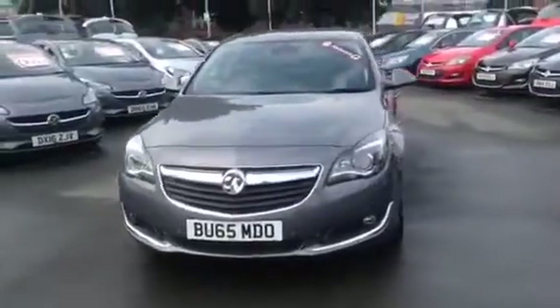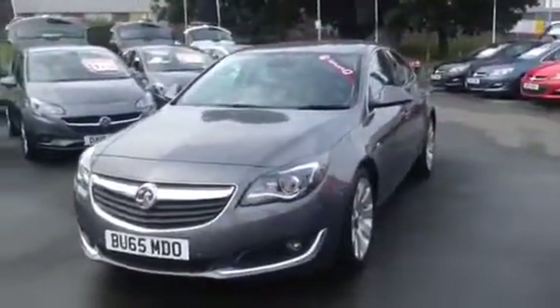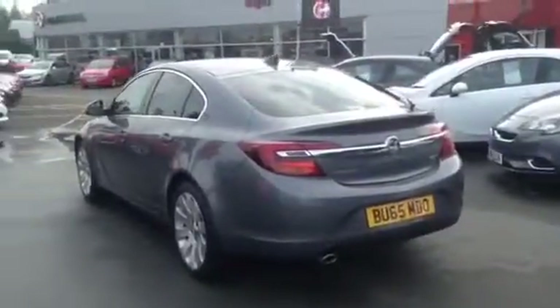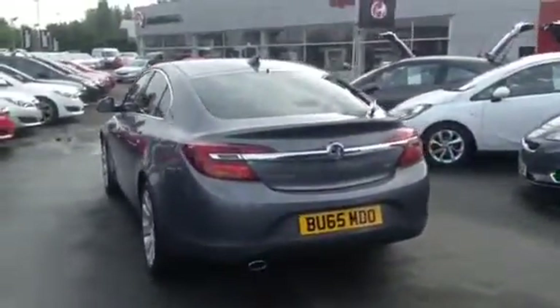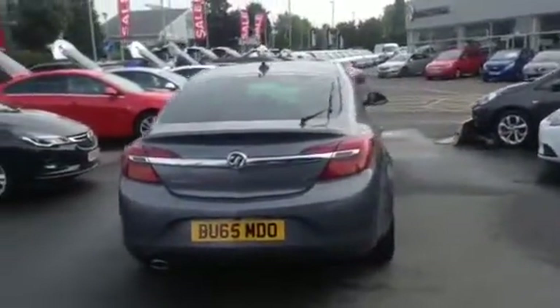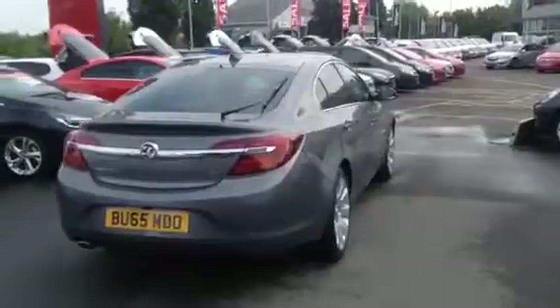This car has done only 6,189 miles and has only £30 to tax. It has a 170bhp engine which can reach up to 74.3mpg and will come with manufacturer's warranty until 2018.